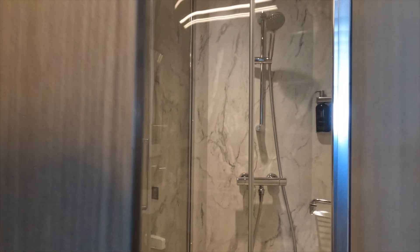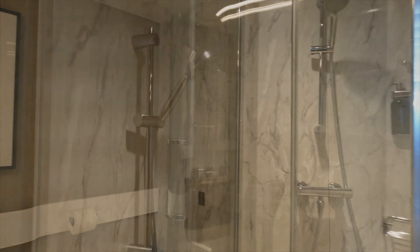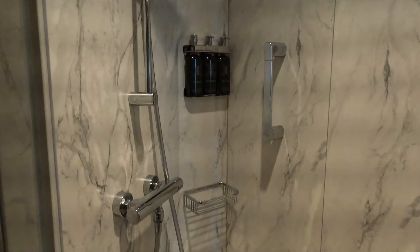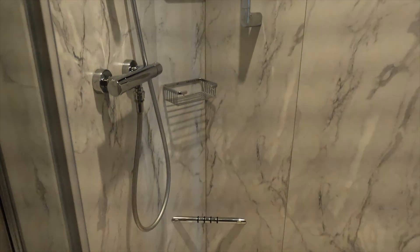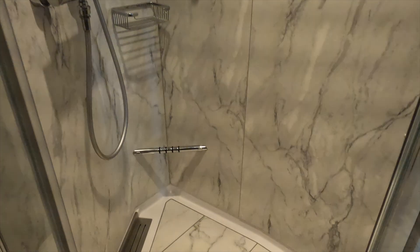As we enter into the bathroom, the first thing you'll see is a beautiful shower enclosure. The shower enclosure has plenty of room and the handheld is adjustable for height and also massage speed. Each unit comes with conditioner, shampoo, body wash, and soap, and there's also a foot rest for ladies to shave their legs.